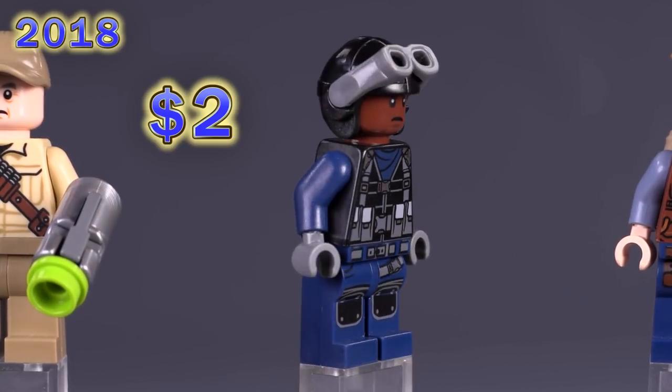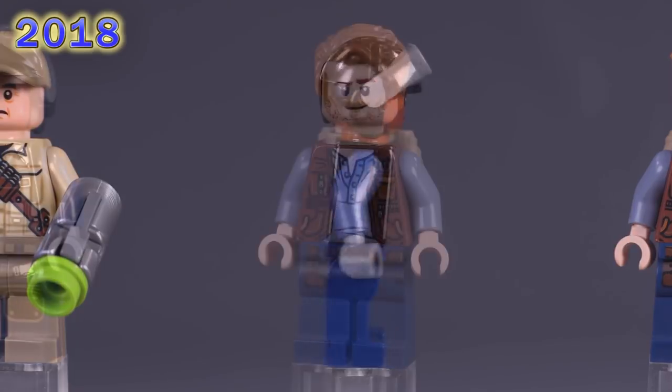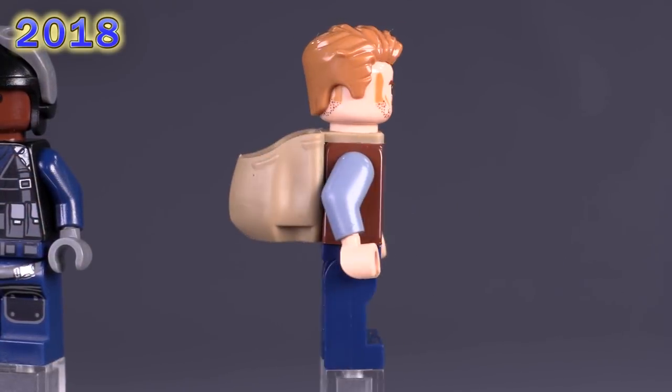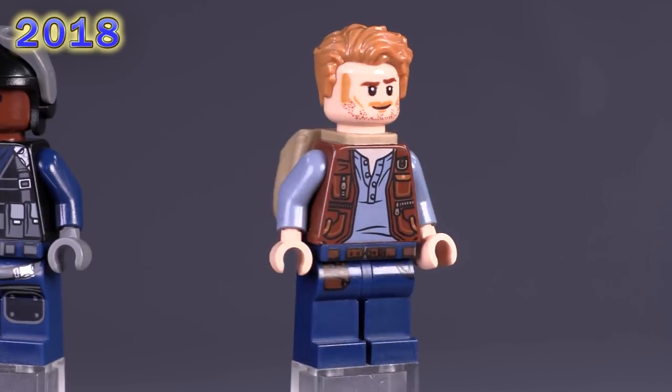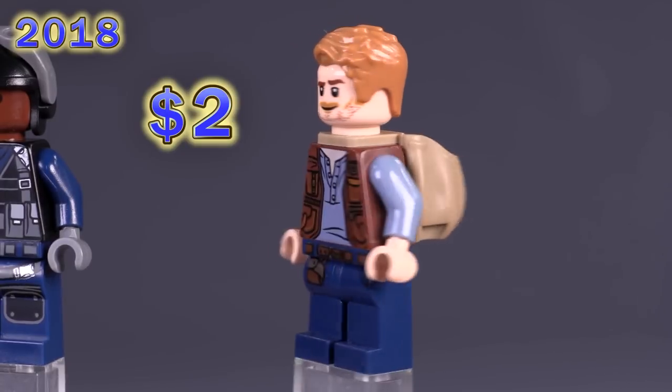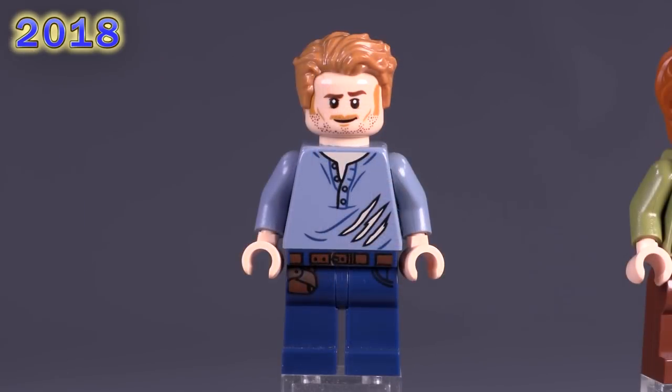From the same set, a different tracker — called a guard this time — is wearing an aviator cap and is really a pilot. Everything on him is extremely common at two dollars. Then once again, same set, same Owen as before, but this time he's got a little bag on his back. Technically that makes him a different release, but his price did not significantly change.